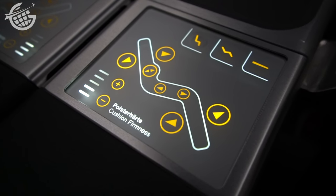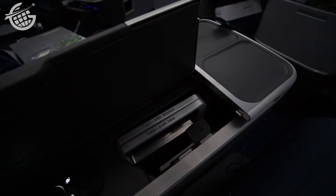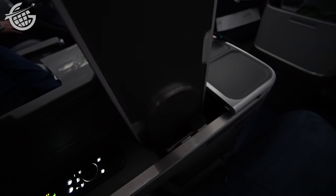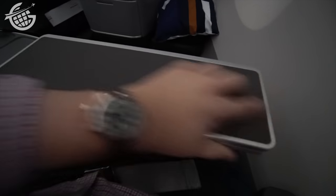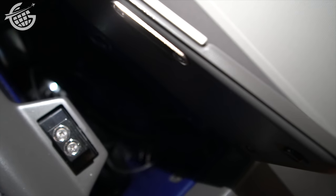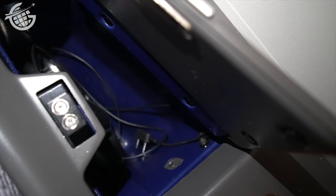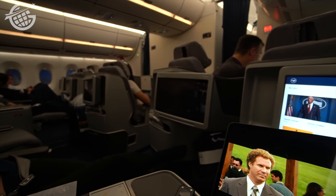The seat has plenty of adjustments, and the tray table is large enough to eat on or work — but not both at the same time. And unlike United Airlines' Polaris seat, there's no easy way to have a laptop open during a meal. I really struggled to find the headphone jack, and after what can only be described as a thorough search of the seat, I finally discovered it in the cubby to my right. Lufthansa used to provide Bose noise-canceling headphones — unfortunately, they no longer do.